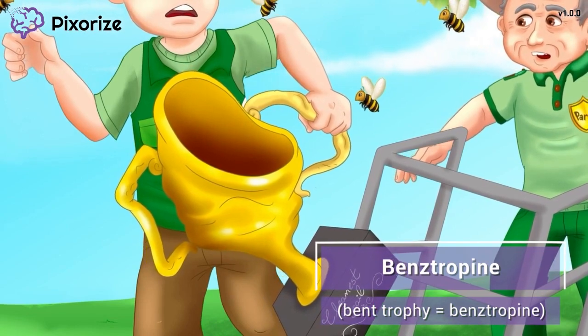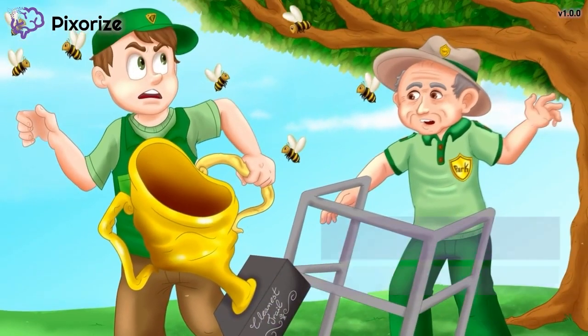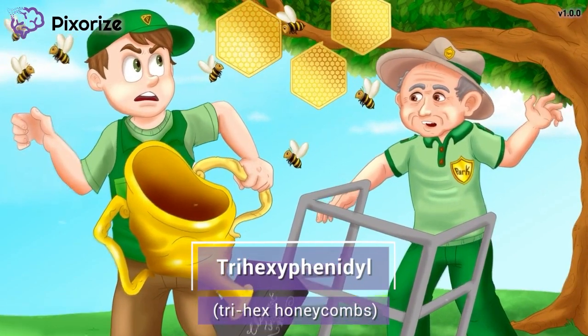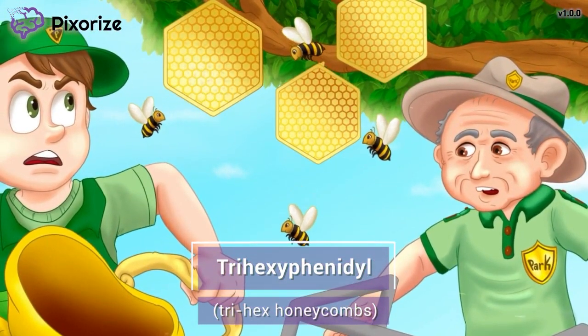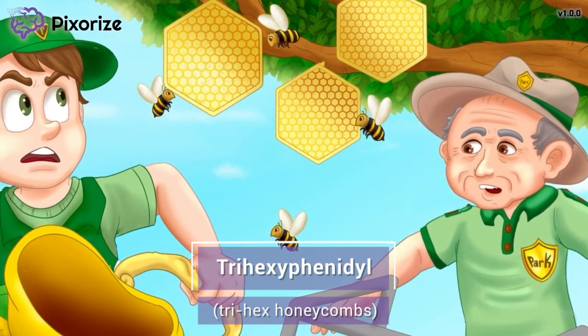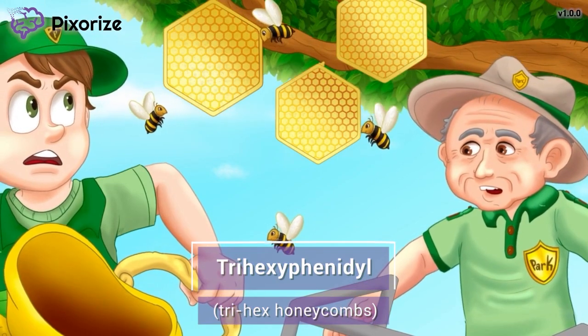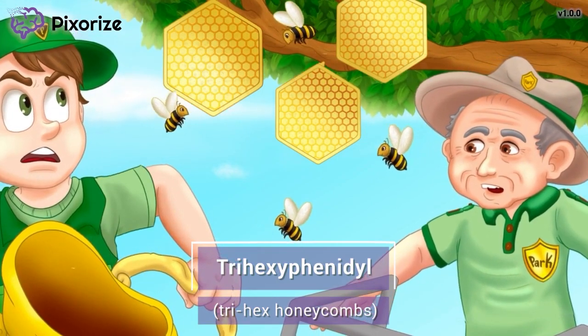There's another drug name related to benztropine you should know. Now I see where all those bees are coming from — take a look at those three hexagon-shaped honeycombs, three hexagons, or a 'trihex pattern' if you will. This trihex pattern should remind you of the drug trihexaphenidyl, the second drug we'll be covering in this video.